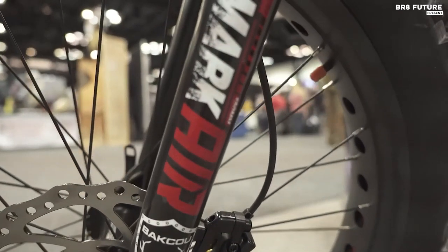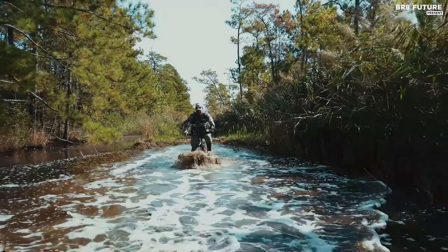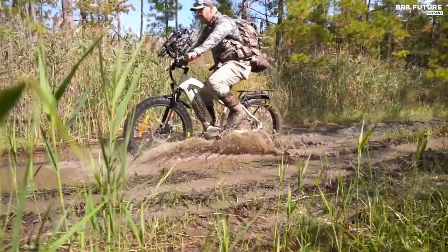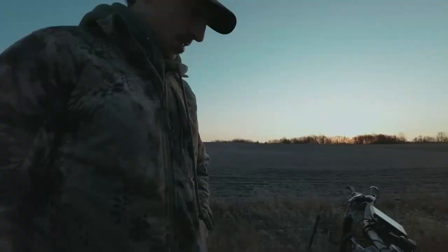Plus, with a kickstand, rear rack, and fenders included, this bike is ready for anything. Similar to the Rambo Rebel in terms of price and components, the Mule sets itself apart with a longer range and sleek design.